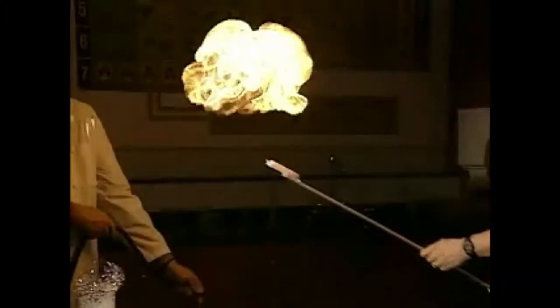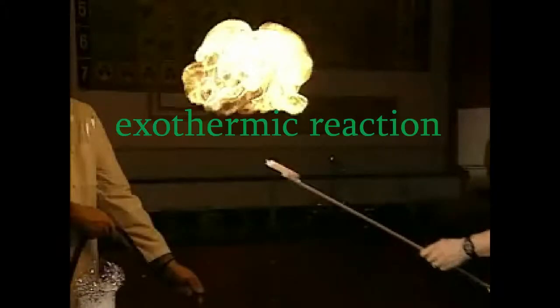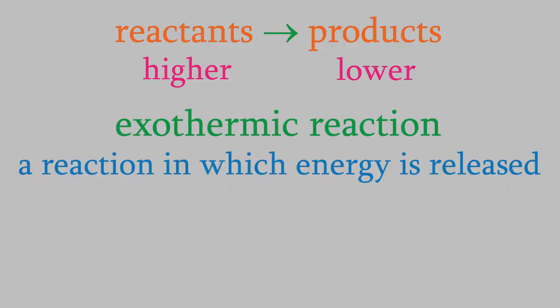This kind of reaction, where the energy is decreasing, is called an exothermic reaction. It's often easy to recognize exothermic reactions because they usually give off heat or light.